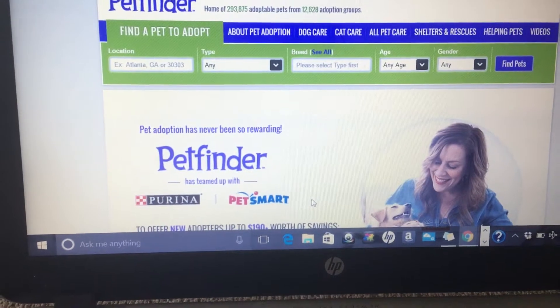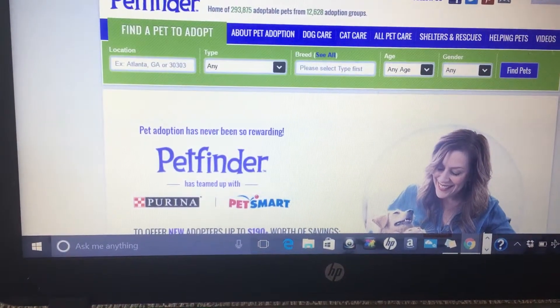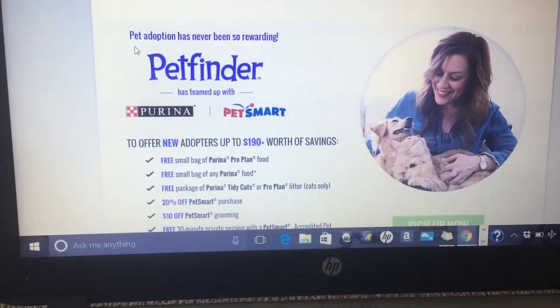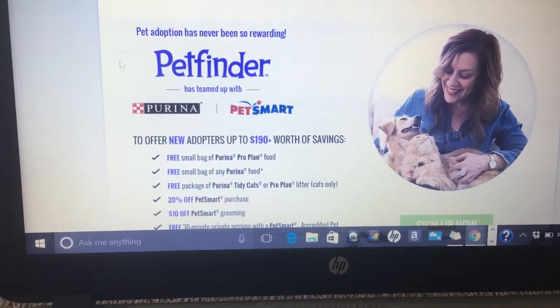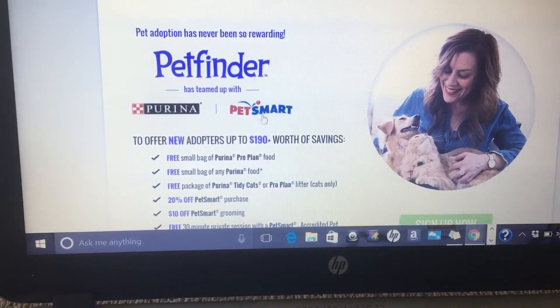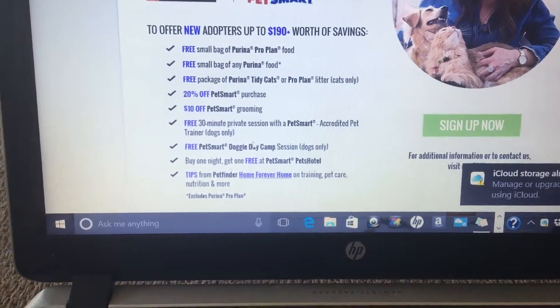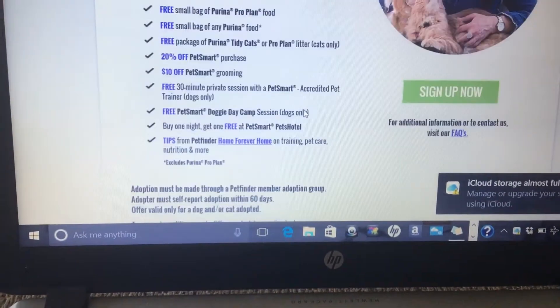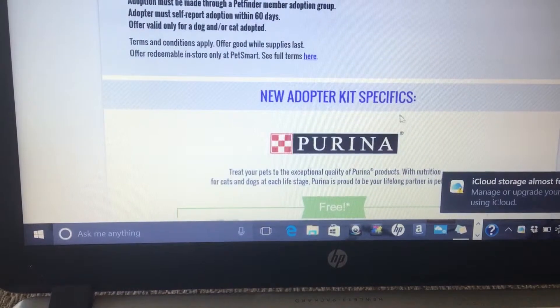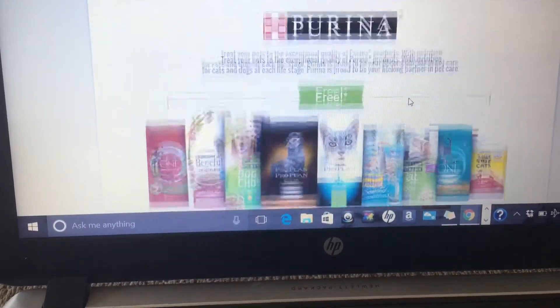Okay, this is the website where I got the free starter kit. You search for your pet, go to the website, and it says 'Adopting a Pet.' There's a partnership between PetFinder, Purina, and PetSmart, and it shows you all the full things that you get. Sorry, my cloud storage is full — you sign up, it's fine print, and it's for adopters through Purina.